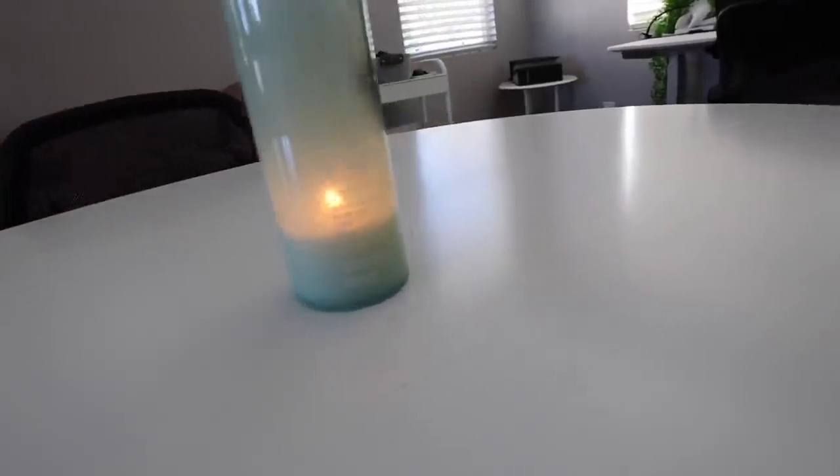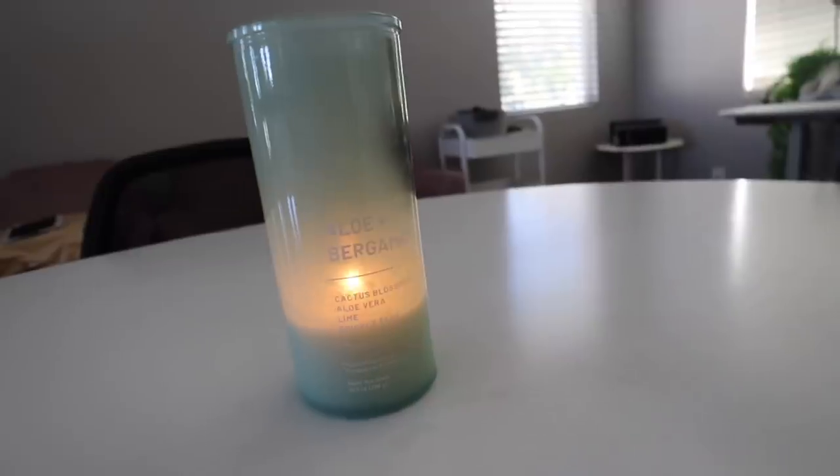Just got Grace down for a nap and heading upstairs. I even remembered my glasses, I've got my water, the iPad so I can watch Grace on the monitor, and I just lit a candle up here — it smells delicious.